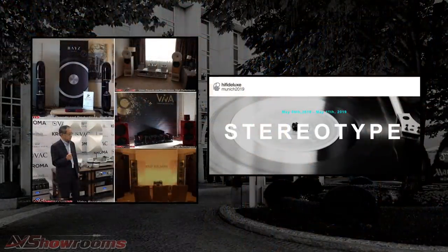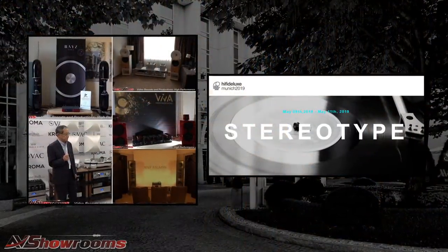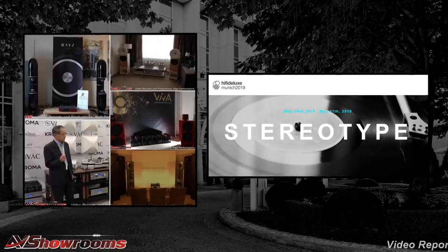My name is Peter Berlinger and I'm Terri Orinti with AV Showrooms, and we're here for Reviewer's View Hi-Fi Deluxe Munich 2019. It was a great show this year — it had 30-plus exhibits, a record for Hi-Fi Deluxe — and the sound was exceptional. It was just outstanding.